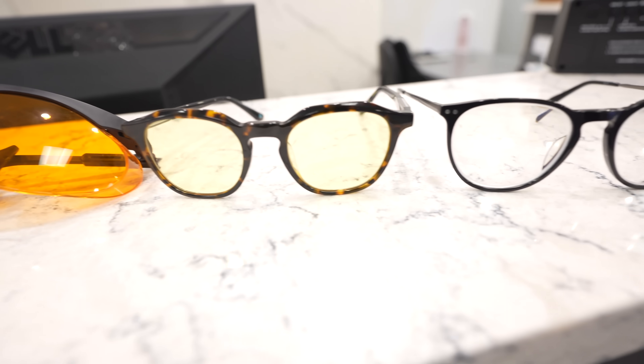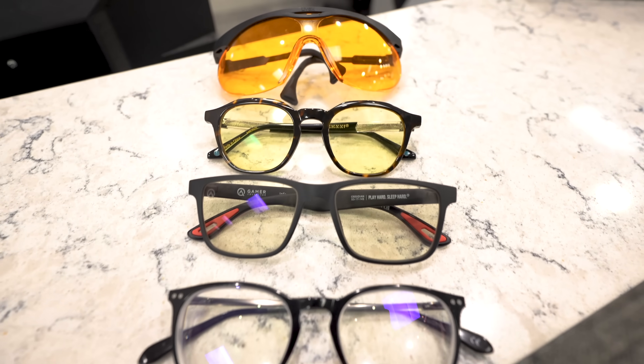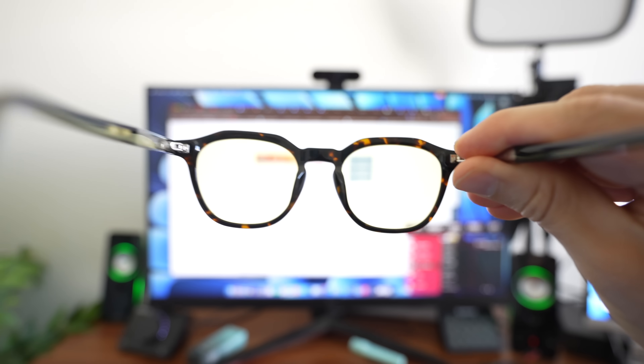We need to talk about blue light glasses again because there still seems to be a lot of confusion about them. Every single week I still get patients in the clinic asking me: do blue light glasses work, or are they just a marketing scam? So today this is my blue light glasses guide — we're going to break down the different types, share when they may actually work, and dispel some of the myths often spread across the internet.